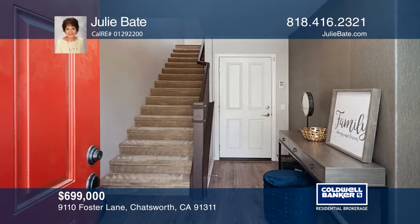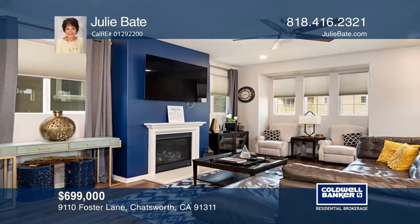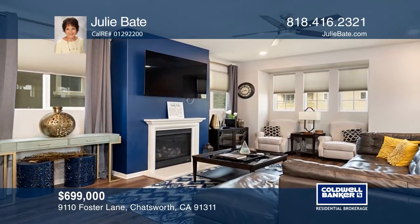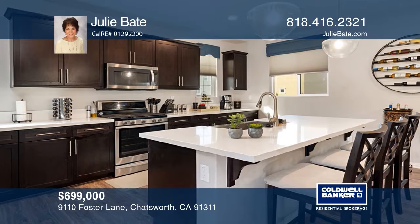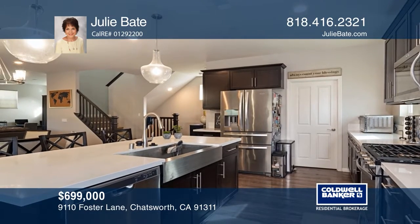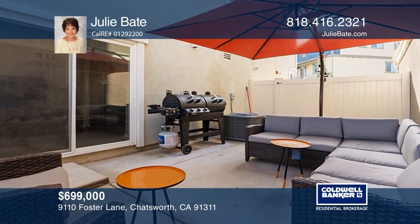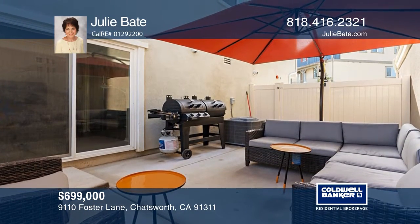This newly built four-bedroom, three-and-one-half bath home has been ENERGY STAR certified. Upgrades include quartz counters, custom cabinets, designer paint, high-end brushed nickel fixtures, designer window shades and wood-like floors. The kitchen with the center island opens to the dining area and living room. You'll enjoy the patio, ideal for barbecuing. Contact Julie Bate today to learn more.